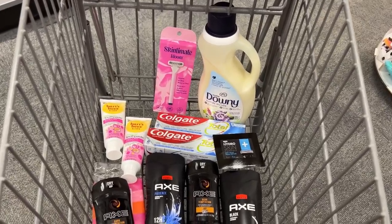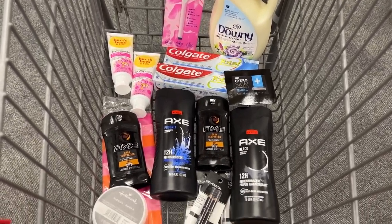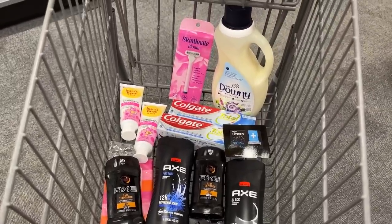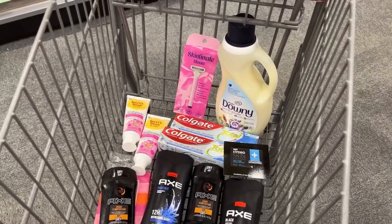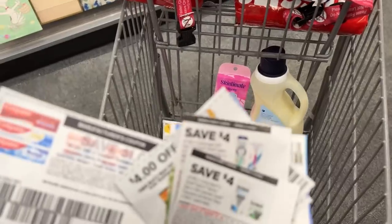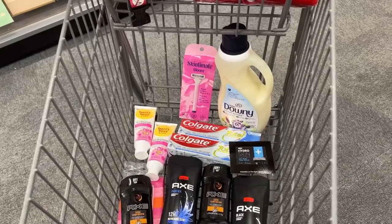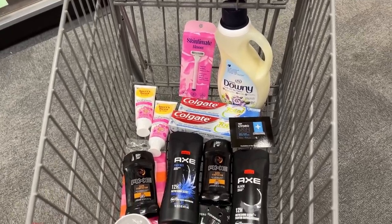Here's everything I'm about to check out with in my next transaction, and here's a look at all the coupons I'll be using. In addition to all these, I'll also be using a $10 off $70 CRT. I'm about to go check out and I'll show you my receipt once I get home.